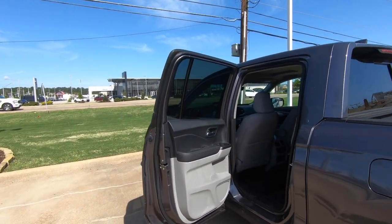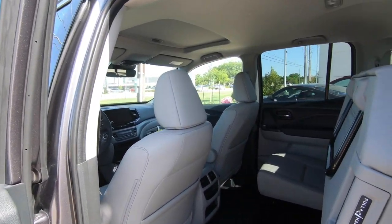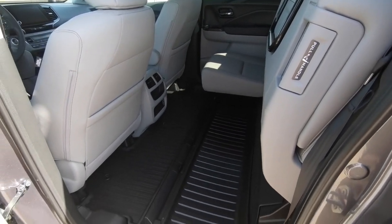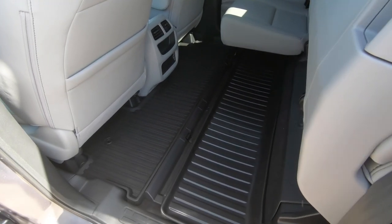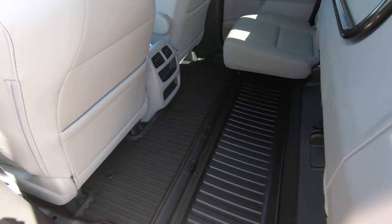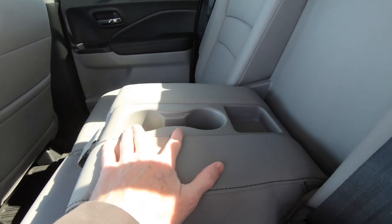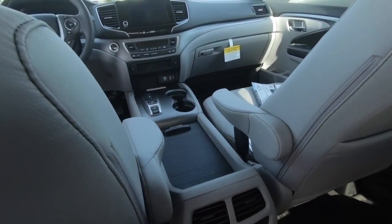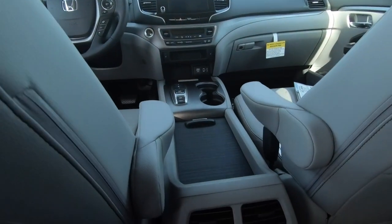Moving into the interior, this is the gray interior. In the rear seat area, a lever lets you raise the seat backs on both sides to reveal extra storage — great if it's raining and you need to keep something dry. There's also a fold-down armrest with a couple of drink holders.